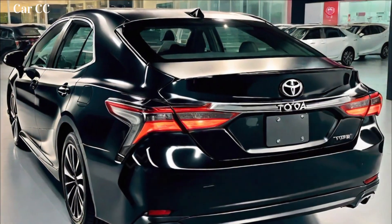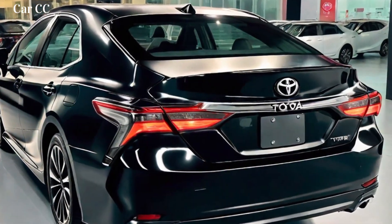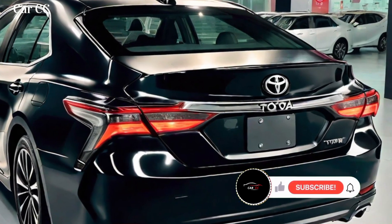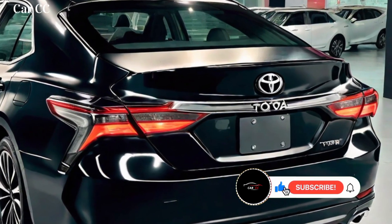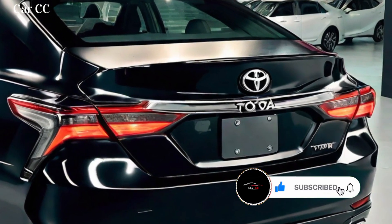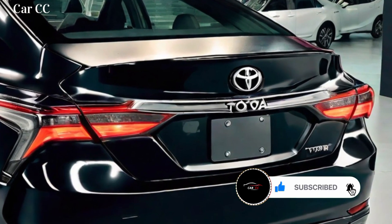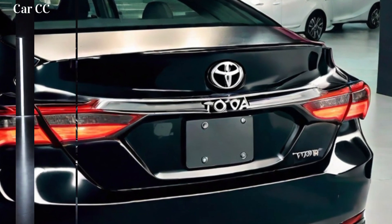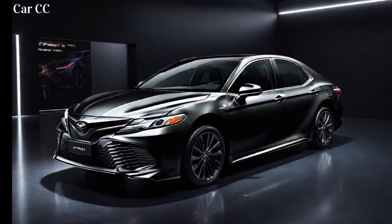Welcome to our comprehensive review of the 2024 Toyota Camry, the latest iteration of Toyota's popular midsize sedan. In this in-depth video, we'll take you through the Camry's exterior and interior design, explore its performance and fuel efficiency, delve into its technology and safety features, and provide our overall assessment of this remarkable vehicle.